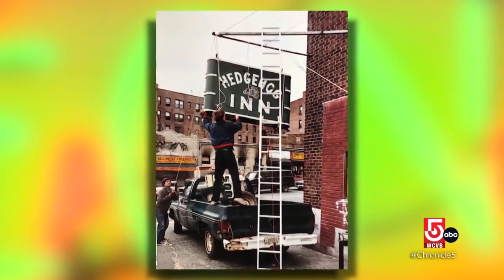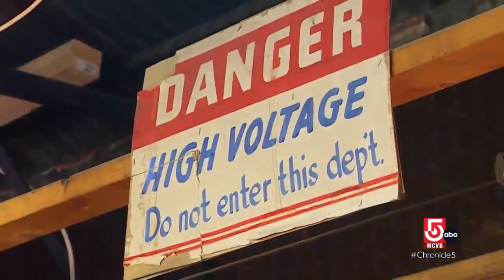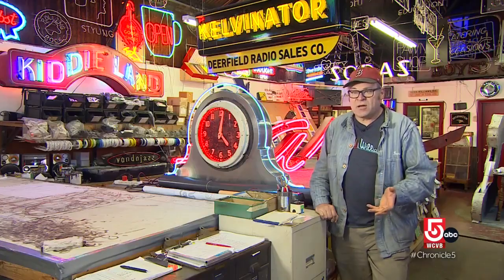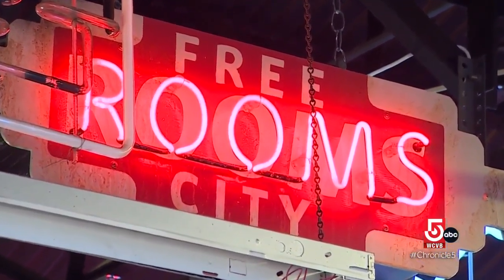But the need for neon surged again in the 1980s and still generates a powerful following today. Now there are a lot of new ways to work with neon, and a lot of people experimenting with new colors and new techniques.